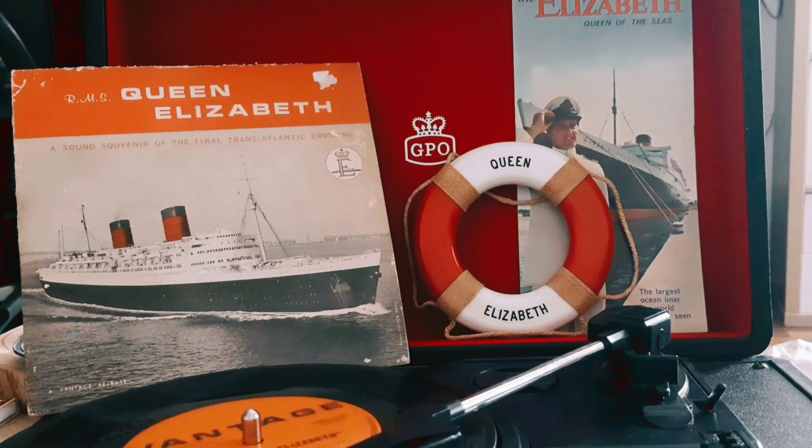Each propeller weighs 32 tons and is 18 feet in diameter.